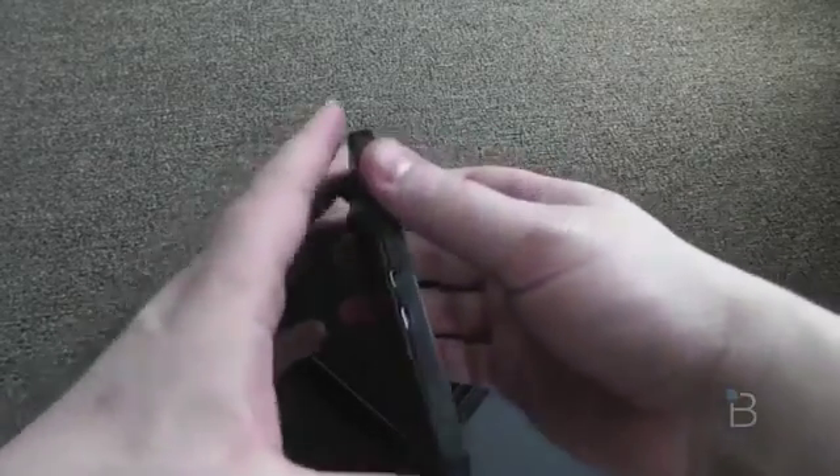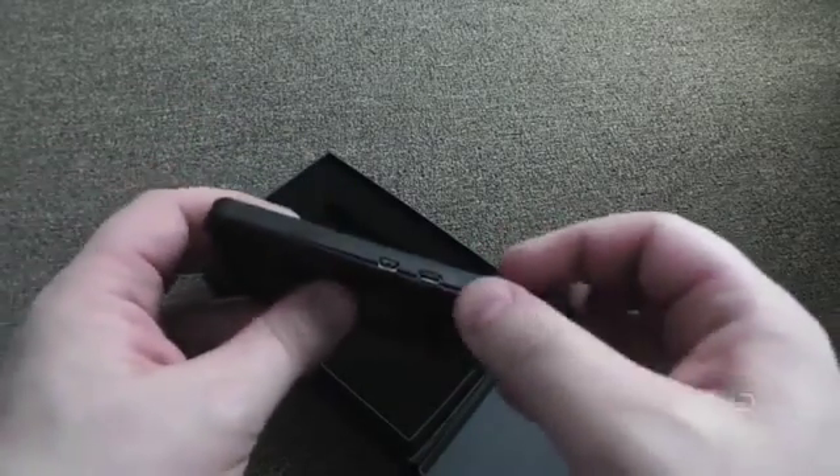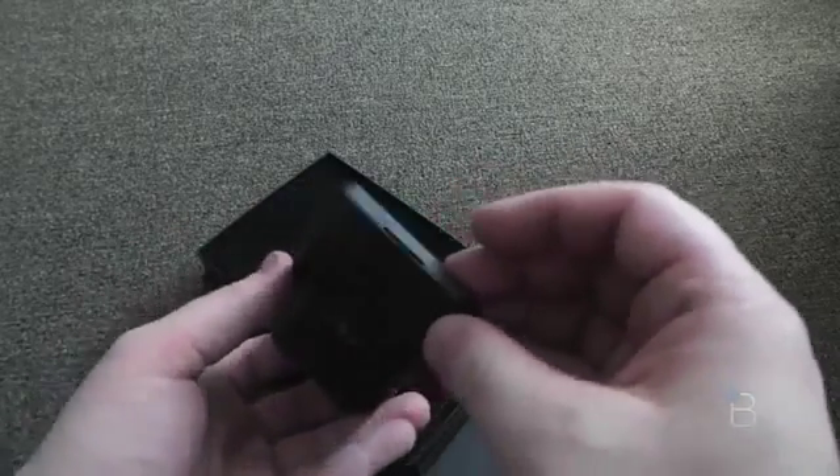On the left-hand side — the back cover is already sort of popping off, I just took it out of the box. In any case, you've got micro USB charging and HDMI out on the left. Nothing on the bottom.